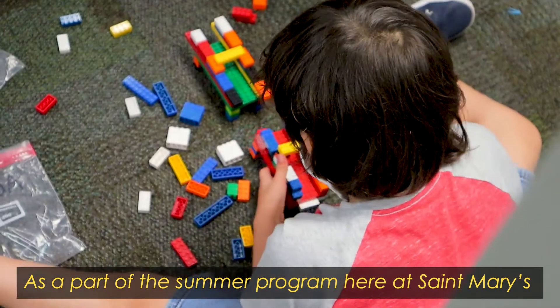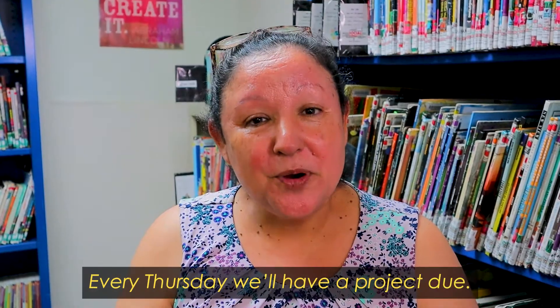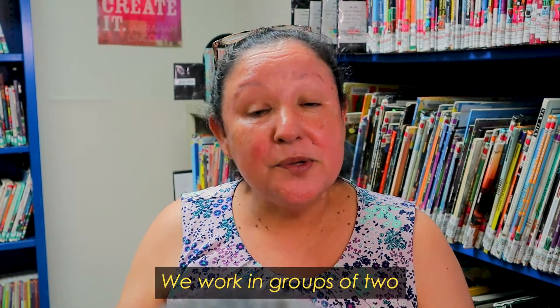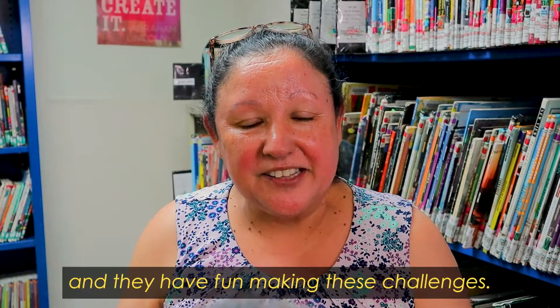As part of the summer program here at St. Mary's, every Thursday we'll have a project tour. This week it's building a bridge over a river. We work in groups of two and they have fun making these challenges.